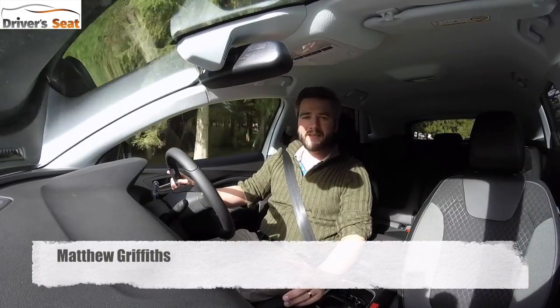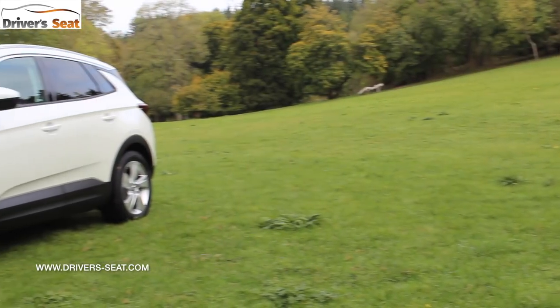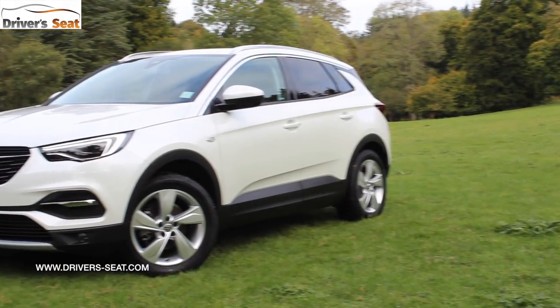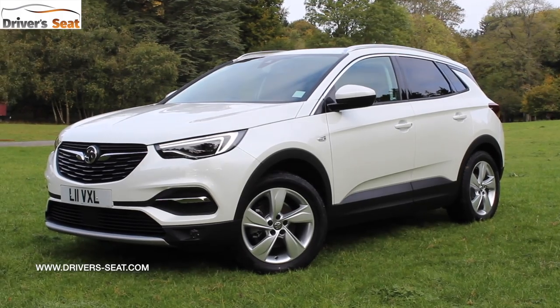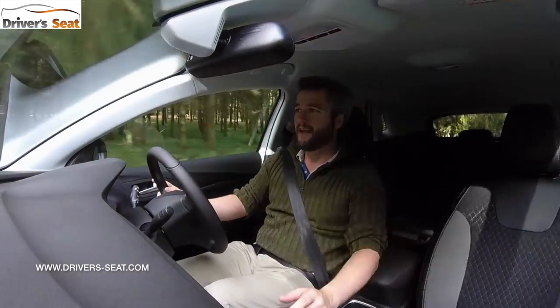Welcome to Vauxhall's latest and all-new SUV, the Grandland X. The Grandland is going to sit at the top of Vauxhall's SUV range, above the Mokka X and the Crossland X.